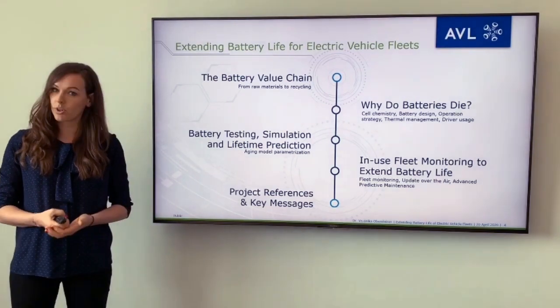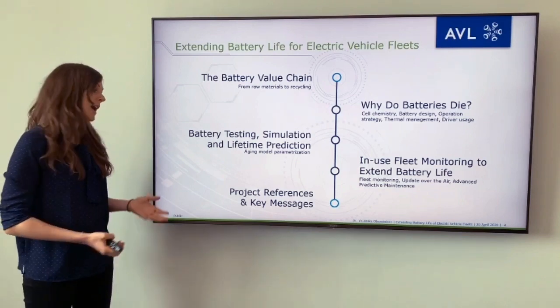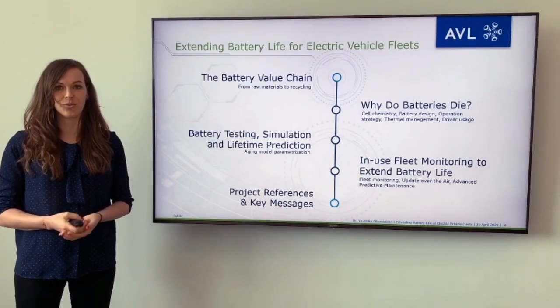I also want to give you some project references that we have already done with customers and of course a key message for you to remember.